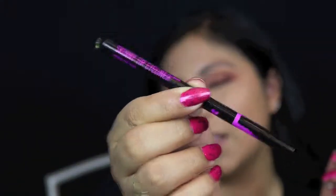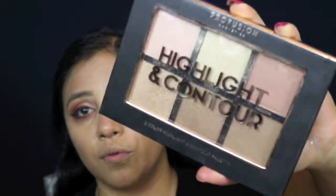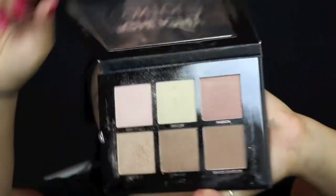For eyeliner I'm just taking the Wet n Wild skinny tip eyeliner. Now that we've got our liner, I'm going to go ahead and contour using the Profusion Highlight Contour Kit.